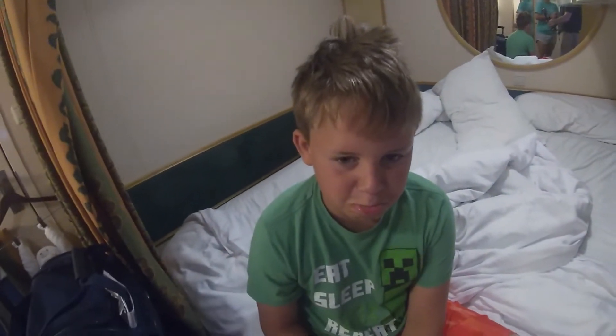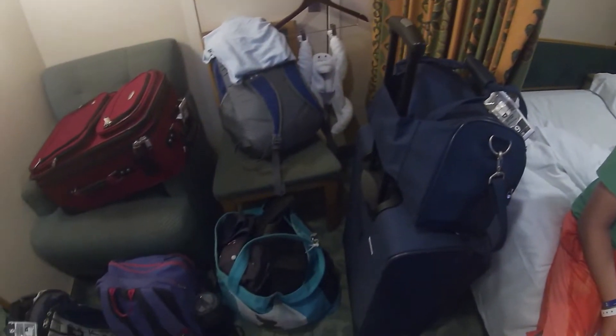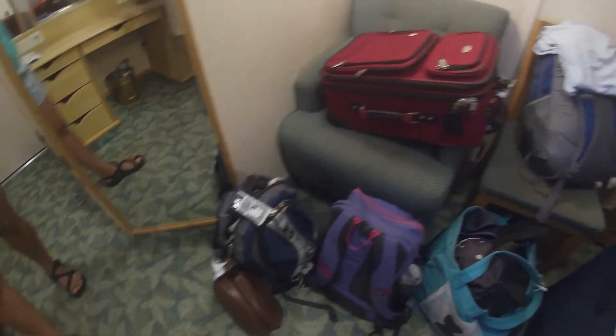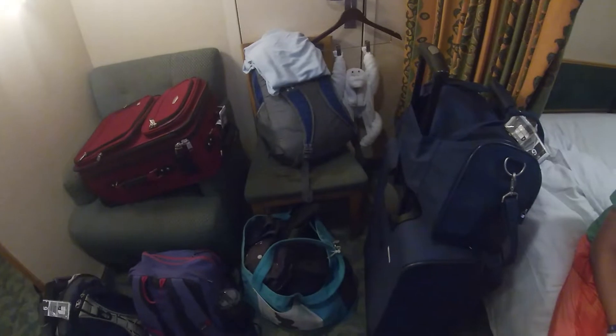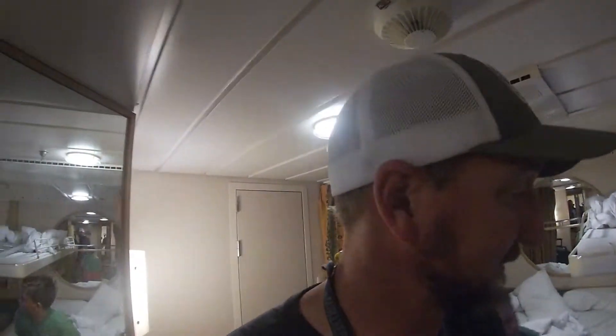Disembarkation day, everybody sad to leave. Here's all our stuff we got to carry off — I don't remember bringing that much on, because we didn't. We had it delivered. Let's go find some breakfast, gotta be out of here by about 7:25.